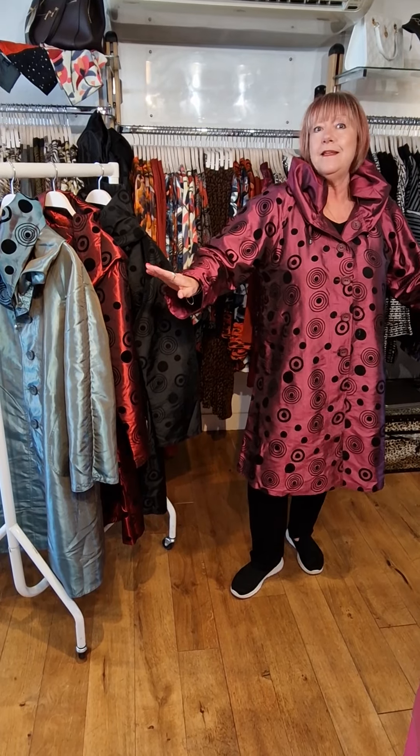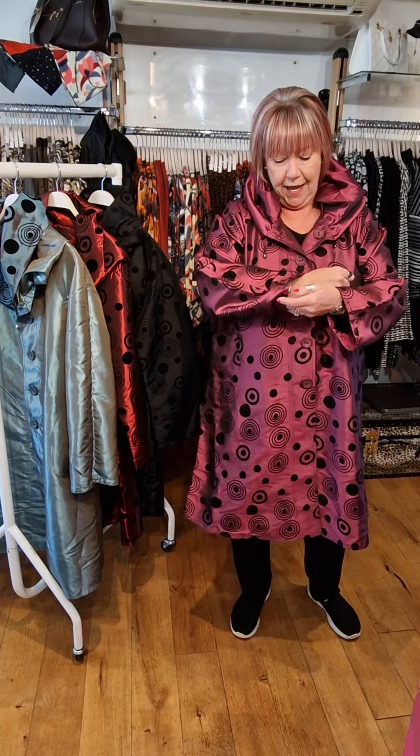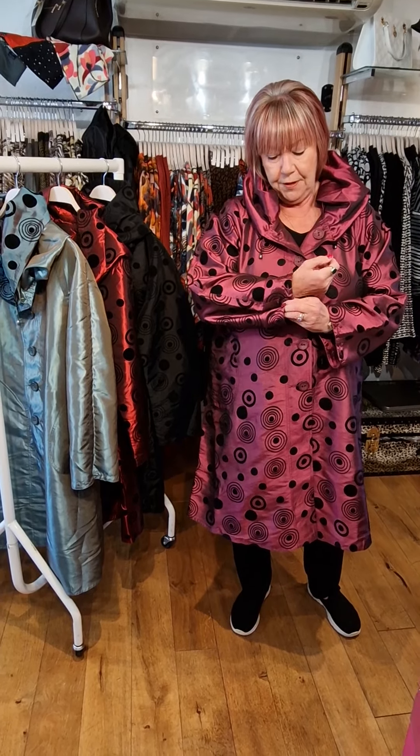You could wear it to the theatre, to a posh dinner. It's even got a really nice detail on the cuff that you can do the button up to give the cuff a different look.